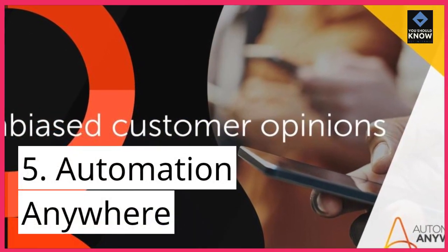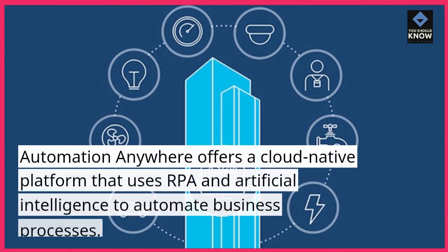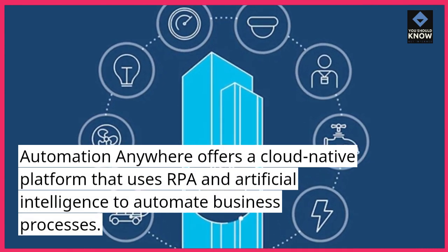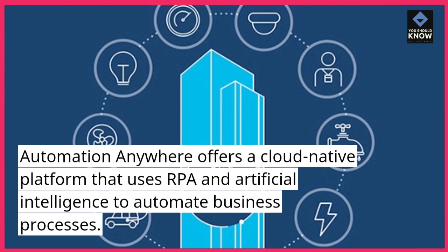5. Automation Anywhere. Automation Anywhere offers a cloud-native platform that uses RPA and artificial intelligence to automate business processes.